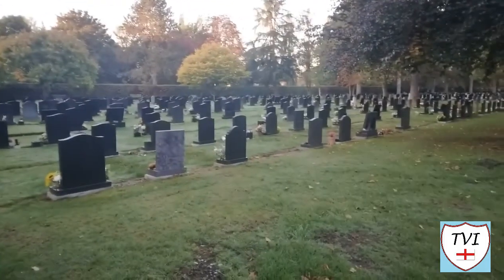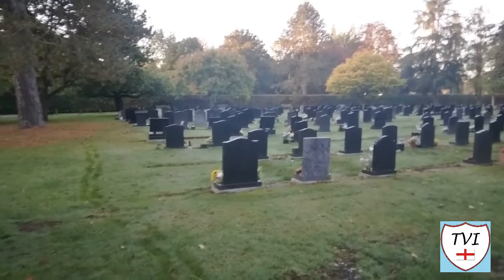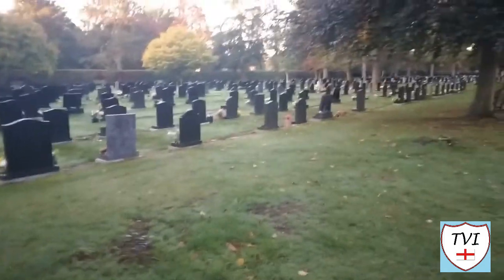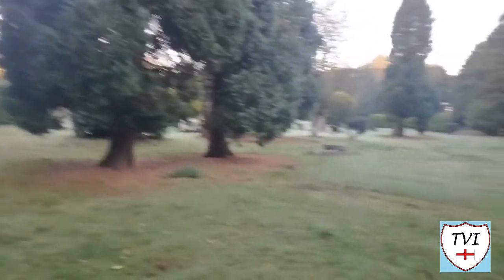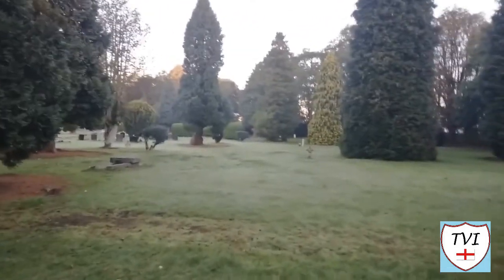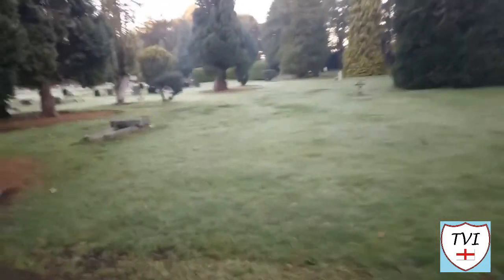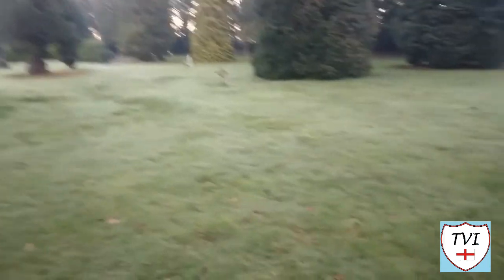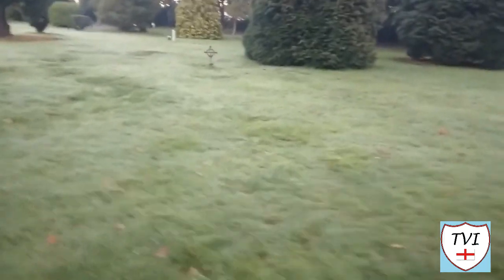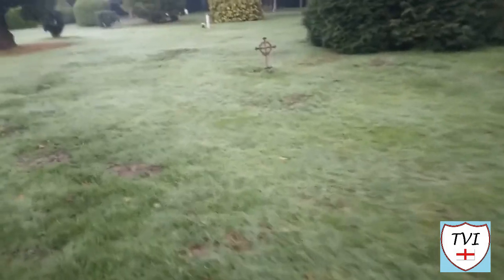I've seen some Commonwealth war graves in between, and also a grave with Chinese scripture on it. I'm now heading into the oldest section, and the first one that strikes me is an iron headstone.